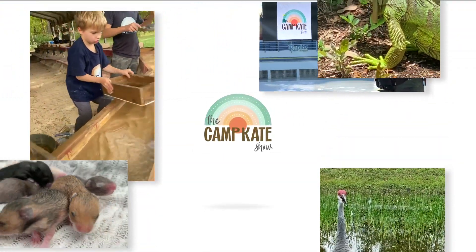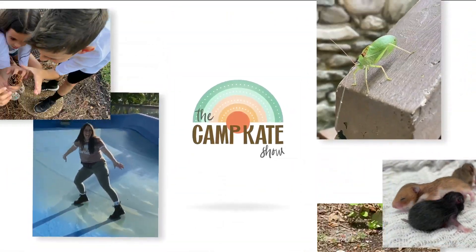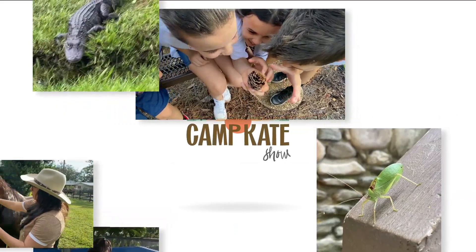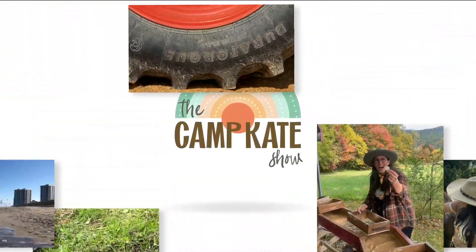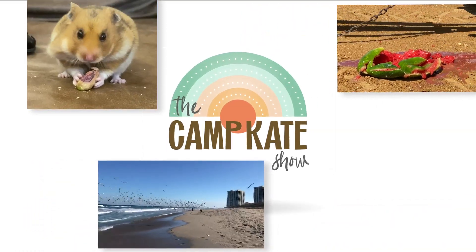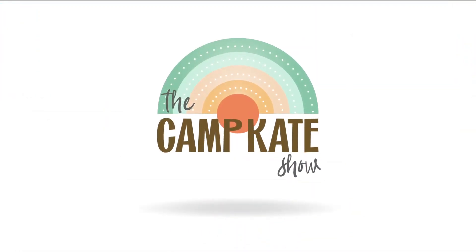I know a place where we can go. It's cool. It's hip. It's a show. It's Camp Kate. Camp Kate. It's the Camp Kate Show.